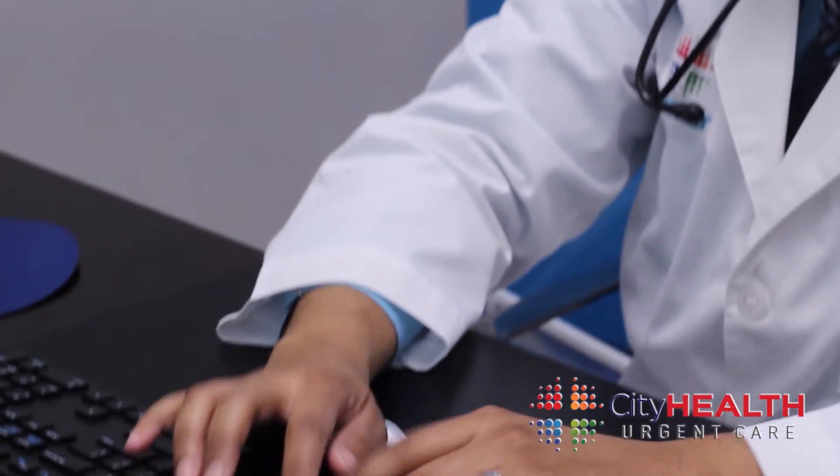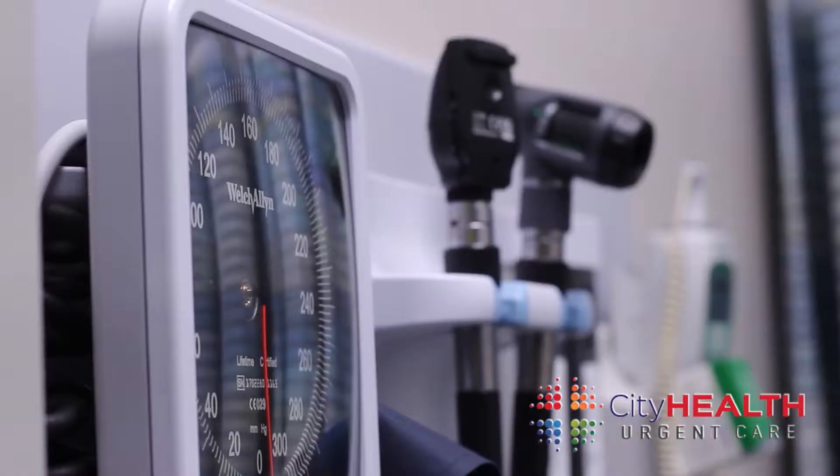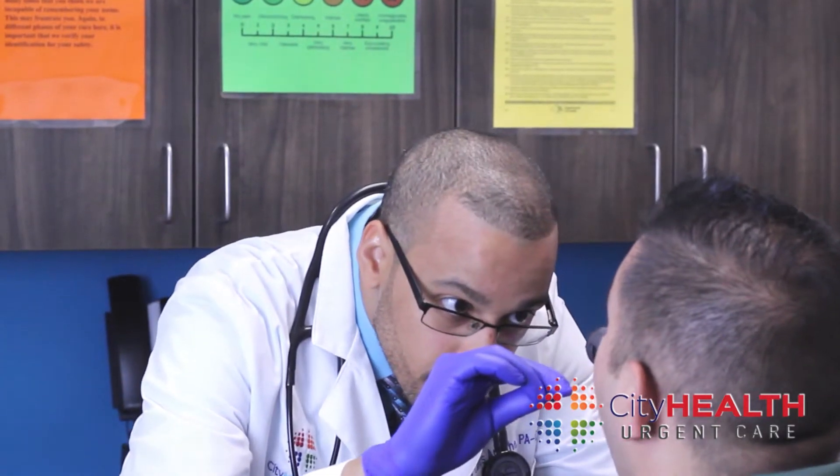With the change of the weather, many of you who suffer from seasonal allergies might be suffering from worsening symptoms. Symptoms can be watery eyes, itching, sneezing, runny nose, or even stuffy nose.